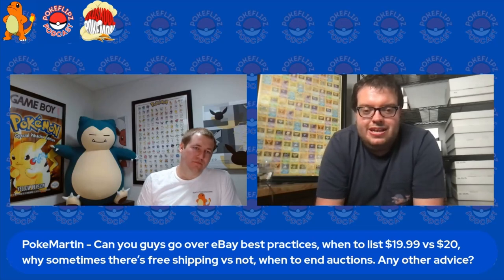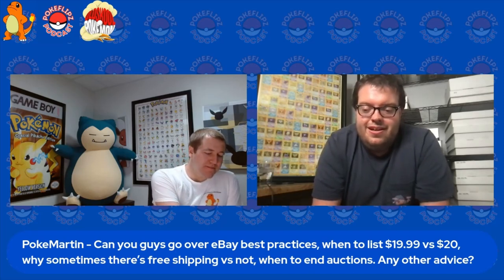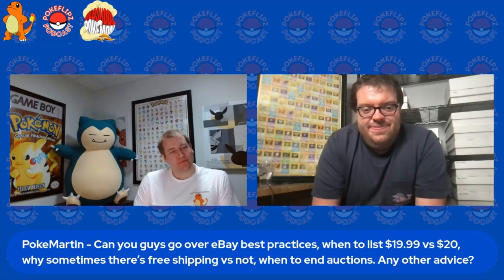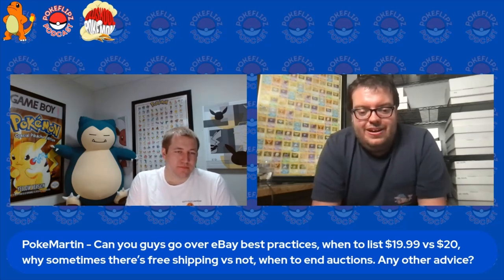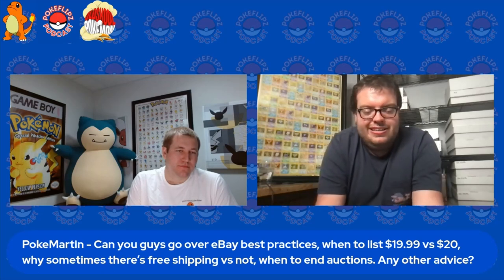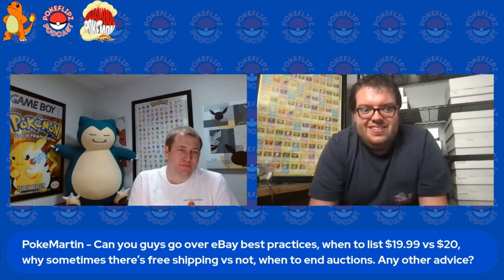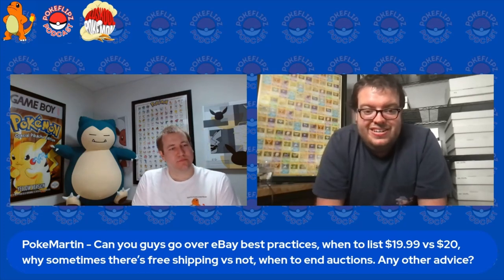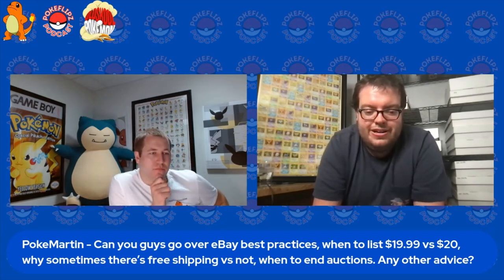Now we're seeing a kind of resurgence in paid shipping, where not as many sellers are offering free shipping. I've gone back and forth on that for a long time. With shipping, if you're going to list something for $20, it's either going to be listed for $20 with free shipping, or $15 plus $5 shipping. You're not making or losing any more money by offering free shipping, as long as you're factoring in the cost of shipping when you're offering free shipping on your actual item price.